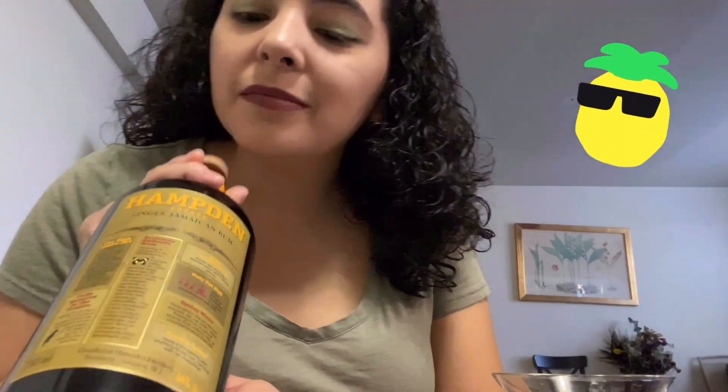One thing I love is that Hampton Estate provides a lot of their information right here on the label — it talks about their distillation and fermentation, which is really nice. It's similar to the Clairin that's also distributed by Maison Vallière. This rum is produced in Trelawny on the north side of Jamaica, also home to the last Jamaican crocodiles.